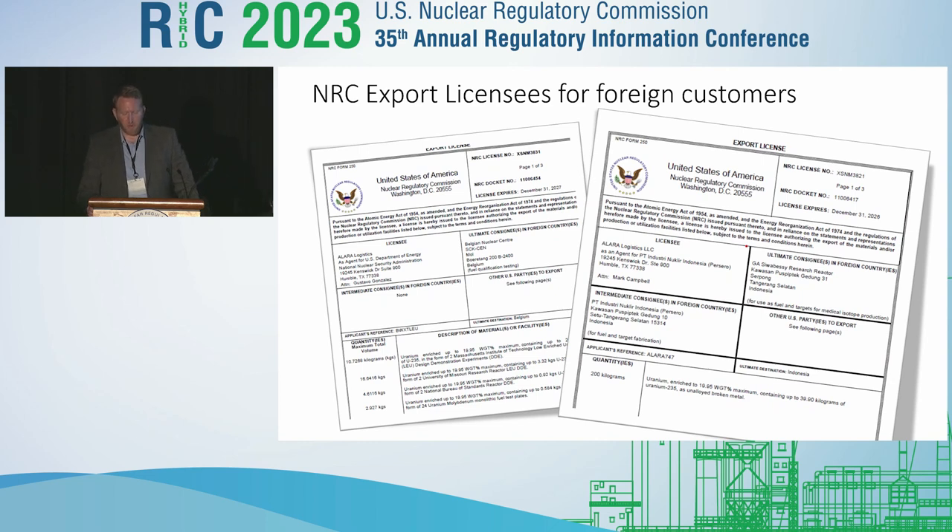Exporting SMRs requires obtaining regulatory approval from both the exporting country and importing country. This can be a complex process involving meeting safety and security standards for both countries and regulatory agencies. For example, the Nuclear Regulatory Commission does not allow a foreign entity to be a licensee for exporting nuclear material. If you're a foreign company, you will need to seek out a U.S. entity who can act as your agent for export licensing purposes. These are a couple of examples where my company took the lead as a licensee for the export of LEU and HEU material.